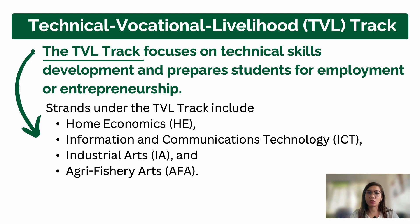Under the TVL track, the first strand is Home Economics. This includes food and beverage services, cookery, bread and pastry. These lead to NC (National Certificate) II qualifications. Even public schools often have partnerships or TESDA scholarships for TVL students to earn their NC II. For example, if you're applying abroad as a chef or cook, the NC II is what they look for — and having it from senior high school makes it easier.